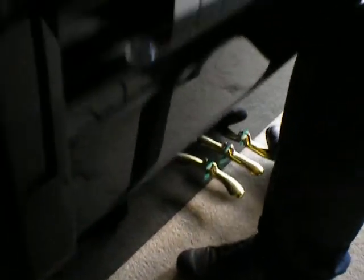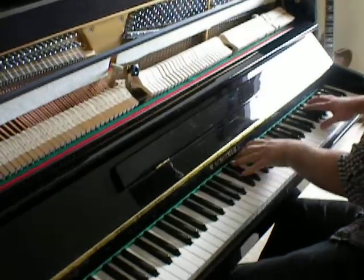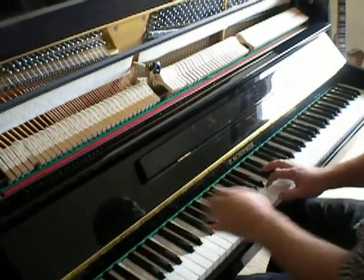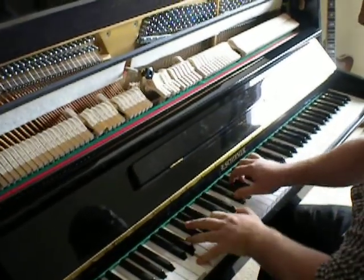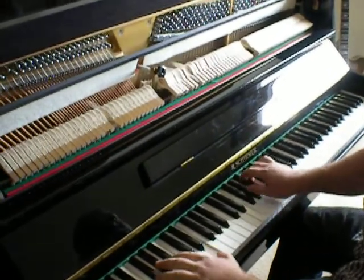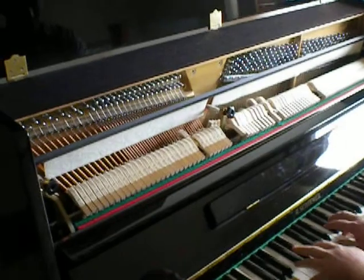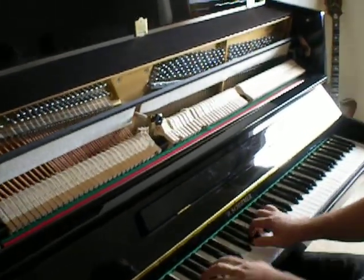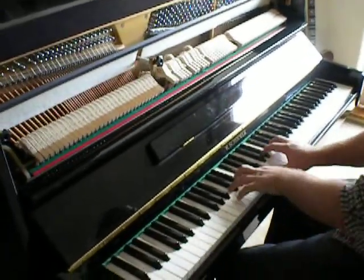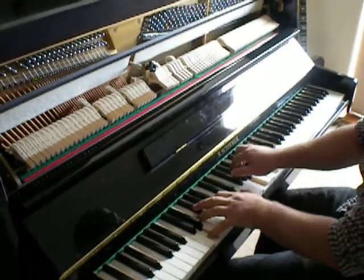So I'll put the piano over to you just to let you see it.